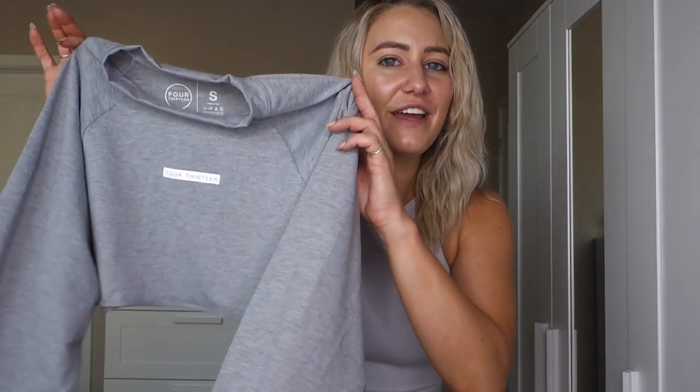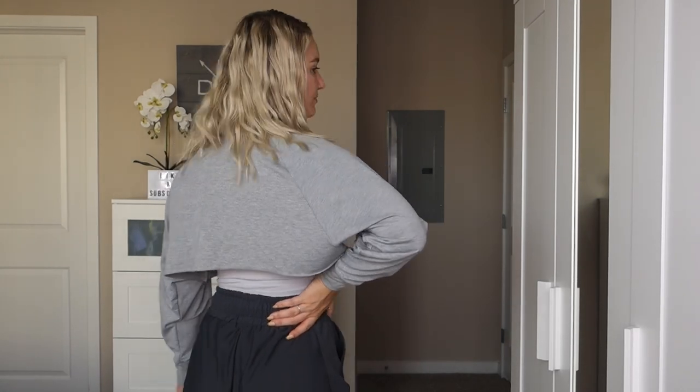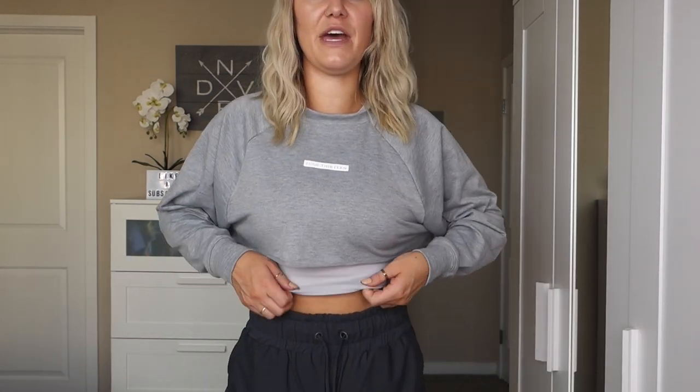Up next is the Long Sleeve Crew Neck, which I got in my regular size small. I'm wearing it in the color light gray. The fabric content is 94% rayon and 6% spandex, so there is some stretch to it. The regular price is $39, or $35 with my discount code. I left the crop top underneath and it actually looks great together, but let me pull it up so you can see it with just a sports bra underneath.